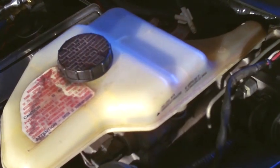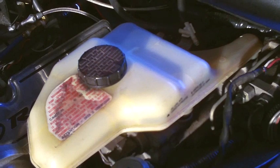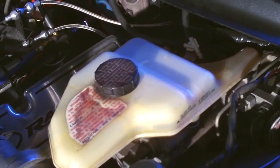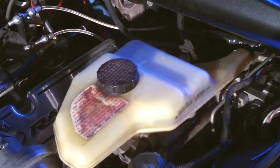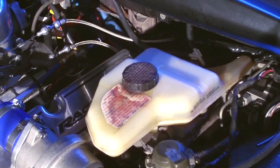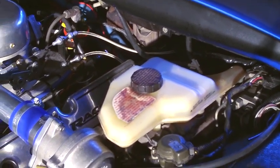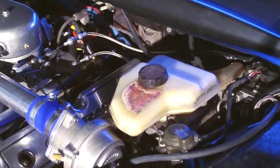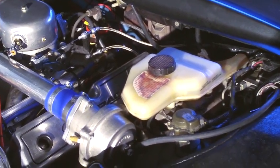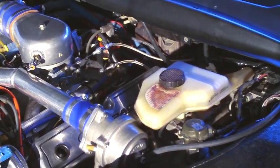One of the problems with the original T-Bird and Lincoln LSC electric power brake units is that they were made in Germany. No parts have been available for these brake systems for more than 10 years. And when the parts were available, they cost more than the value of the entire car. As you can see, it's a very complicated unit, and that is why we converted it to the Hydroboost — to make a simple system that's reliable and eliminate the complexities of the electric brake system.